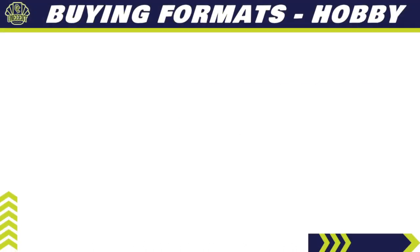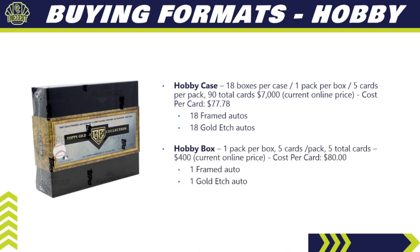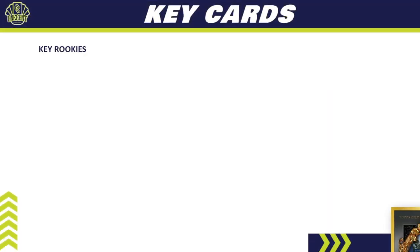For buying formats, there are only two options. A hobby case comes with 18 boxes per case, one pack per box, five cards per pack — only 90 cards total — going for $7,000, with a cost per card of about $77–78. You're guaranteed 18 framed autos and 18 gold etch autos. The hobby box is one pack, five cards, going for about $400 online — $80 per card — and you get two autos: one framed auto and one gold etch auto.